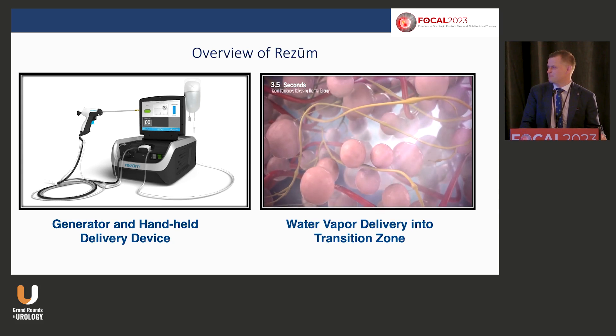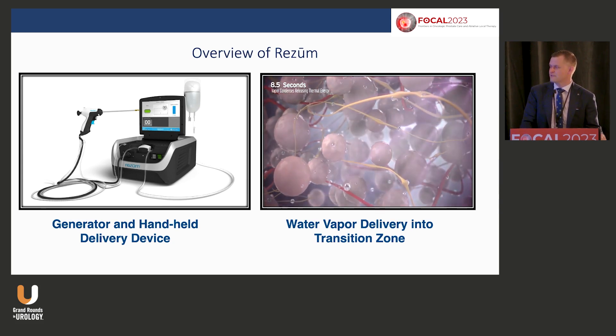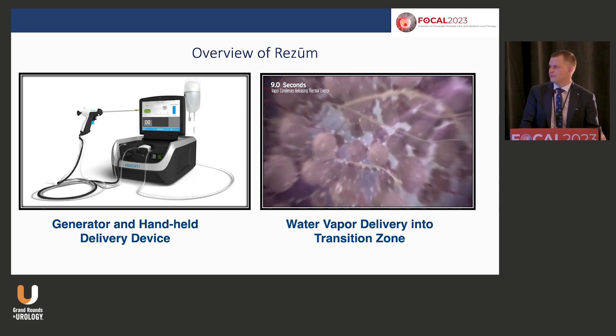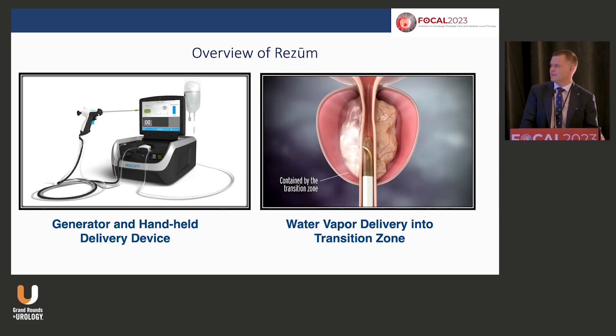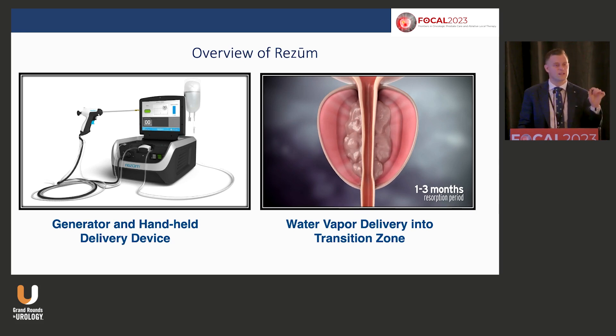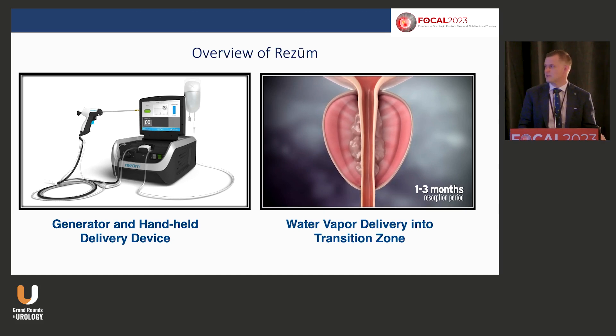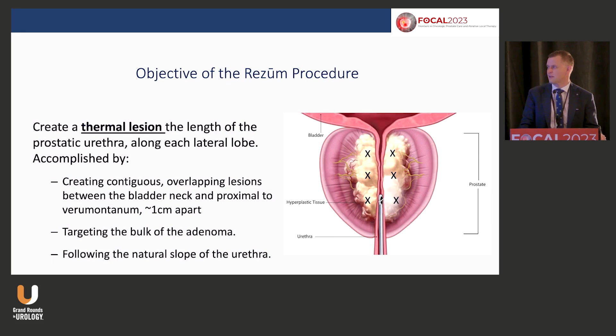You're delivering steam every one centimeter, and that steam passes between the cells. There's been no reported abscesses. You get overlying one-by-two centimeter thermal defects which, over time, will shrink and absorb, reducing the prostate about 30%. Rezum is the only MIST that actually shrinks the prostate — the others manage LUTS, but this actually treats BPH. There's a big difference.